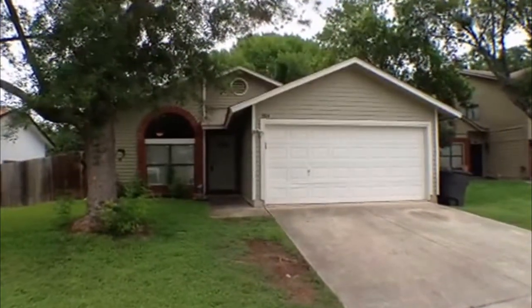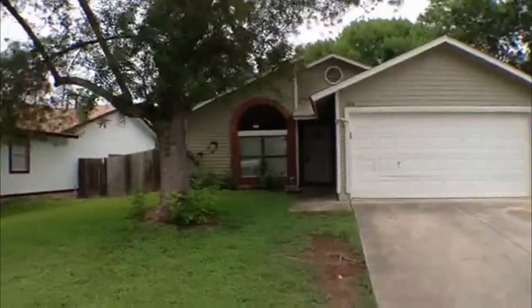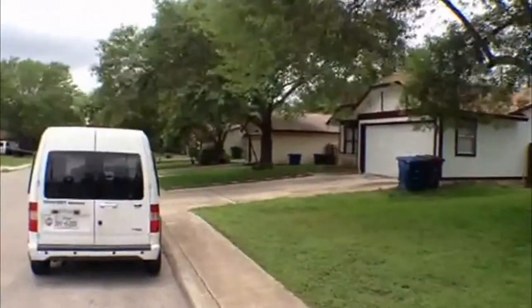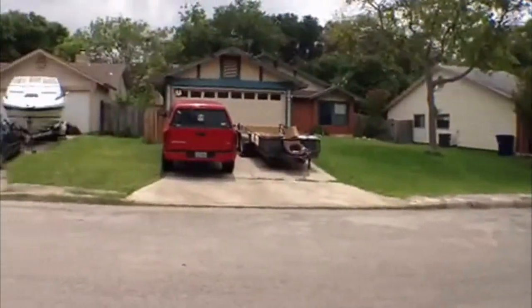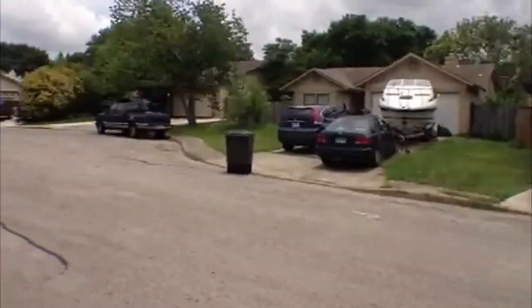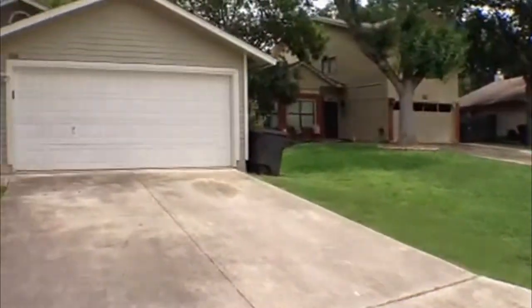We're in San Antonio today and we're going to show you a property that is for rent. It's managed by Liberty Management. It's in the Oak Grove subdivision, located at 9814 Autumn Star. This is off Braun Road and 1604.